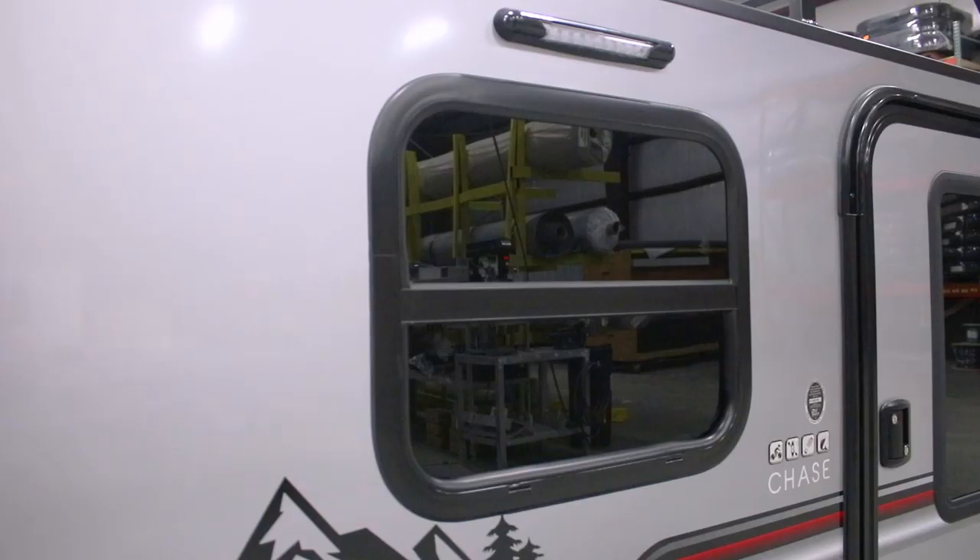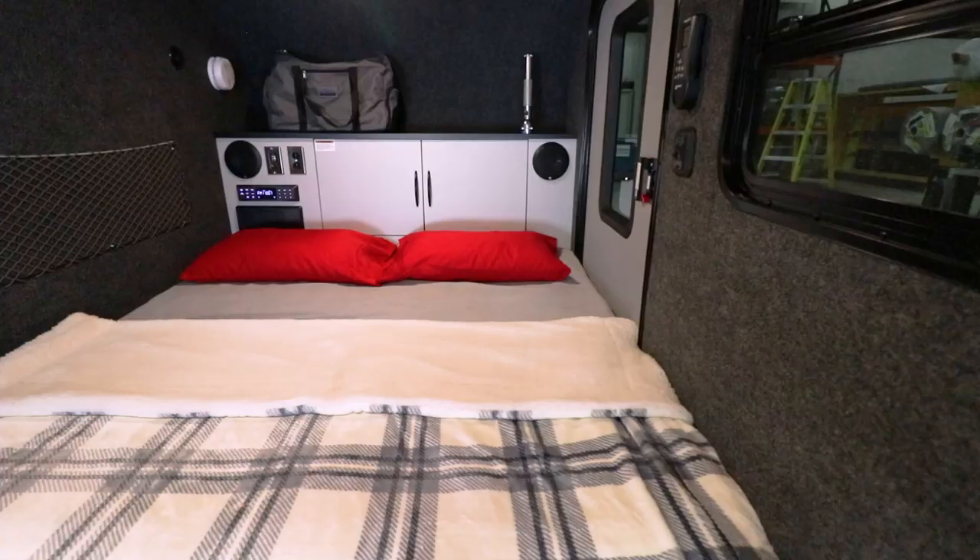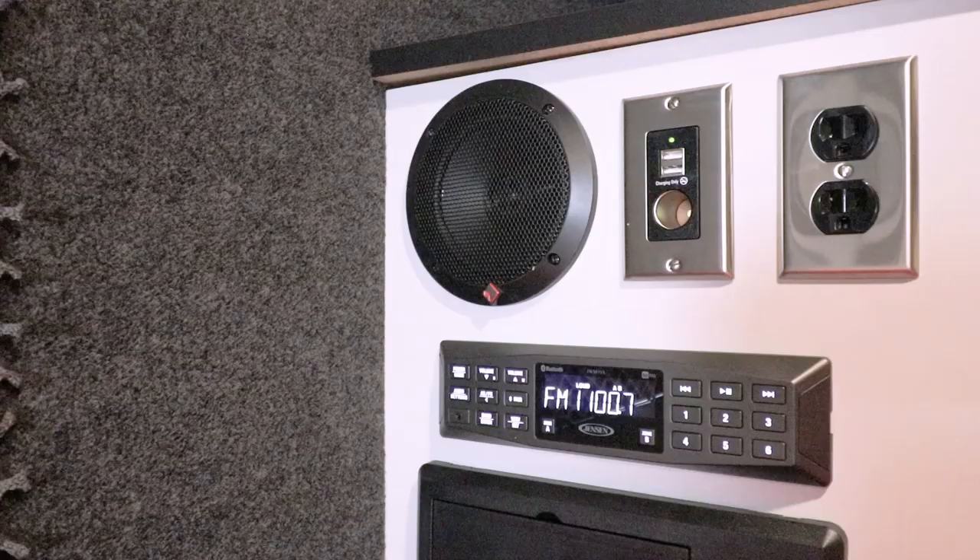The AC requires 120-volt shore power to operate. Two standard 22-inch by 18-inch slider windows include screens to allow fresh air into the camper. Entertainment includes a standard AM, FM, USB, Bluetooth stereo and two speakers.